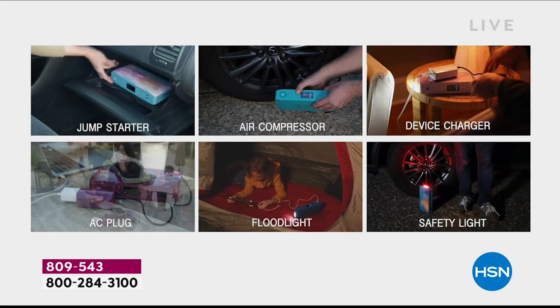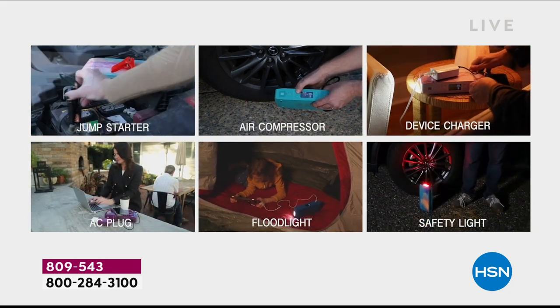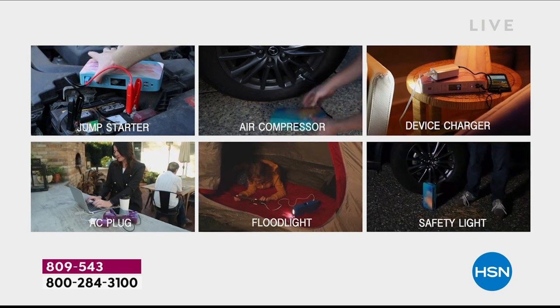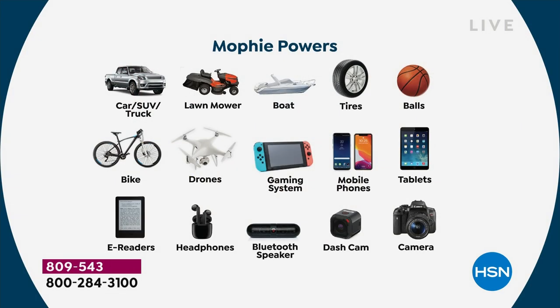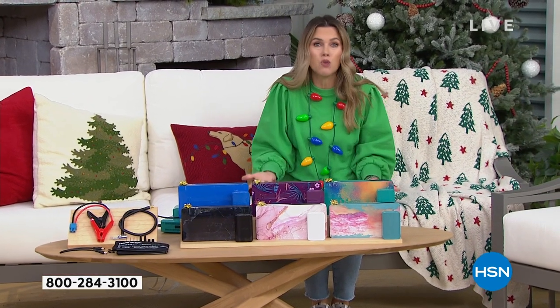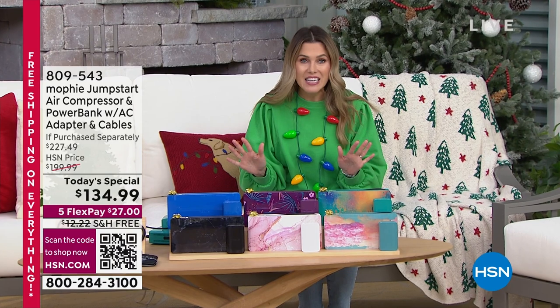Think of this as your portable little power station — it weighs about three pounds and does six different functions in one small compact device. Keep it in your car. Gift this to someone you love who maybe wouldn't think about doing this for themselves — someone who does a lot of driving for work, a lot of traveling, or someone who just relocated to a new city and wouldn't know who to call.